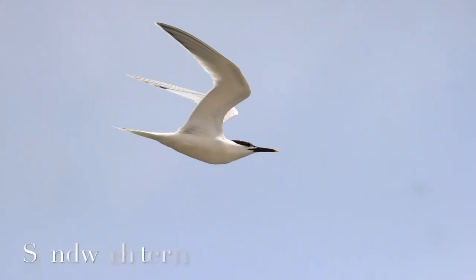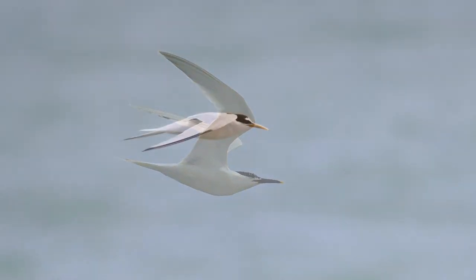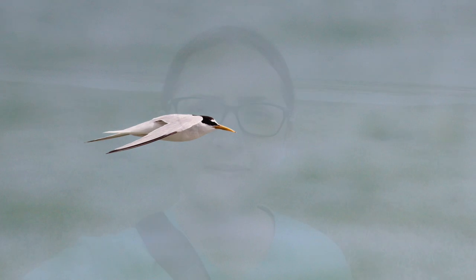I've also seen plenty of the beautiful Mediterranean gull down here today, and their breeding population is slowly increasing, especially down south.